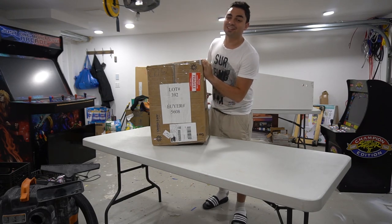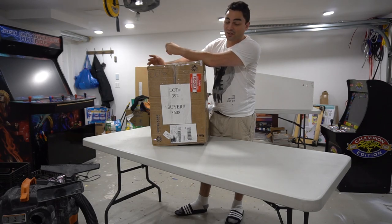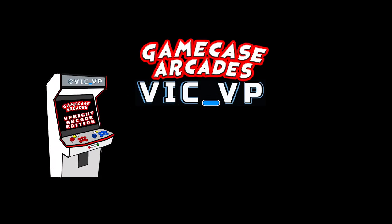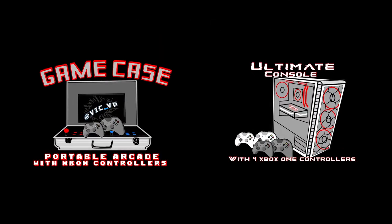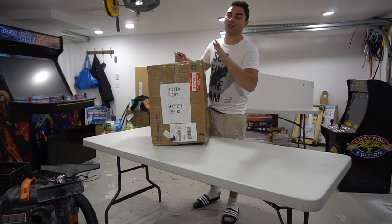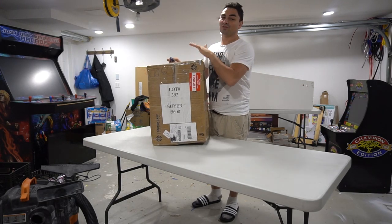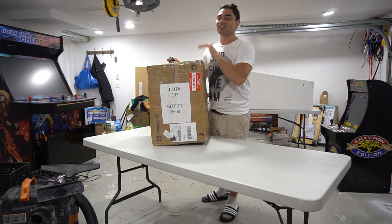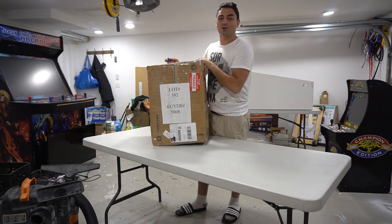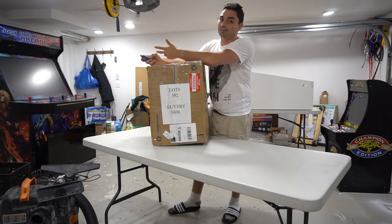What's going on guys, Victor back with another Game Case Arcades video. My Captain's Auction purchase is finally here, let's check it out. First thing off the bat, if you guys do not follow me on Instagram you should, at Vic underscore VP. If you did, you would have known what I purchased about a week ago because I usually make the videos about a week after. There is a company out in California by the name of Captain's Auctions.